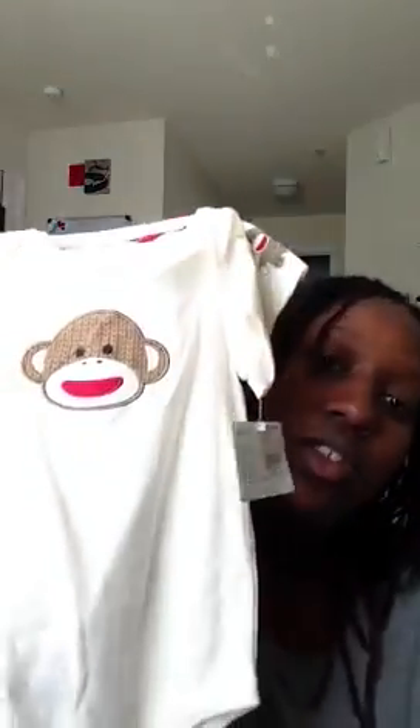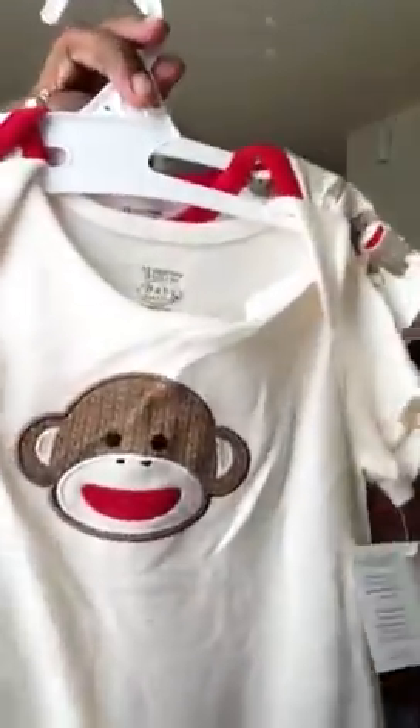Now moving to 12 months — this is from Baby Starters. It's a 12-month short-sleeve onesie set with a little monkey on the front, and another short-sleeve shirt with little monkeys all around it. No sayings on either one. That's $8.99 for 12 months.